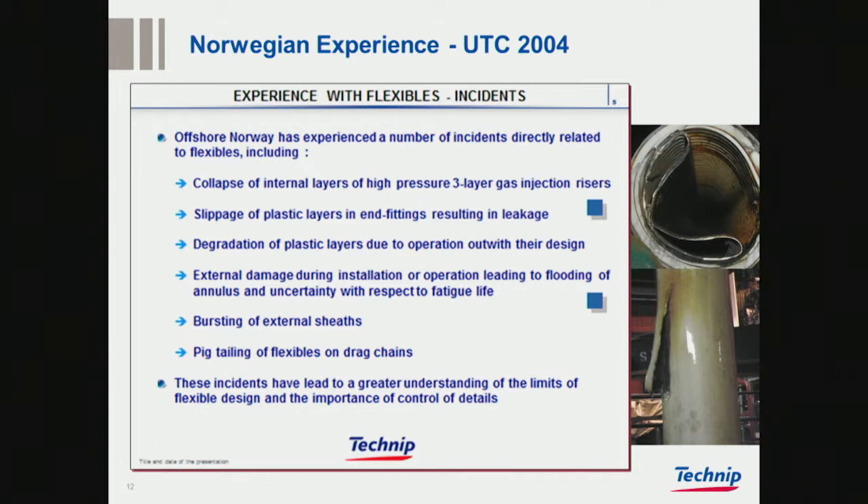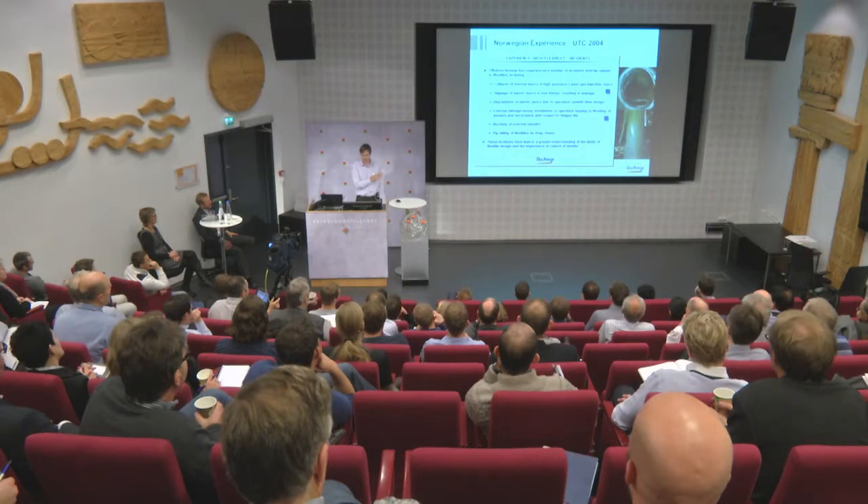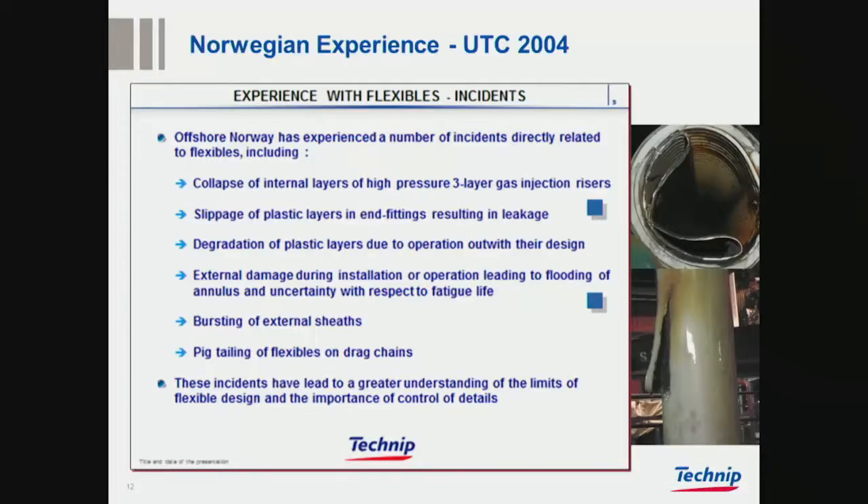This probably is still what we think today. There had been a lot of incidents experienced: collapse of internal layers — this was gas injection specifically — slippage of end fittings, degradation of plastic layers, external sheet damage, burst of external sheet, kinking and flexible drag change. The last one is kind of gone, because we try to avoid those now.